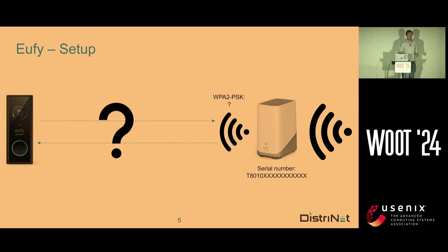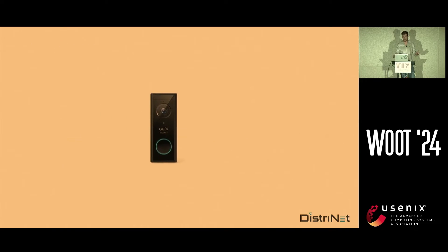So how did we end up analyzing a EUFY device? Basically my colleague Tom, who sadly isn't here, was doing a network traffic analysis of this camera. He saw that the home base was connected to the end user's own network, and he also detected that there was an internal hidden network, but he didn't know the WiFi key. So he came to me and said: Victor, can you please give me the WiFi key? I, of course, accepted.